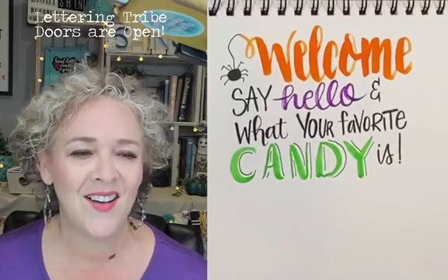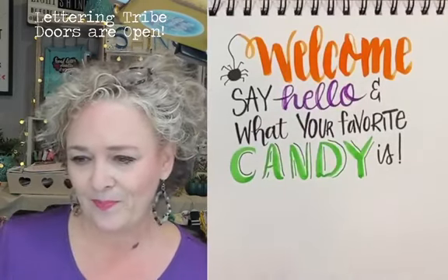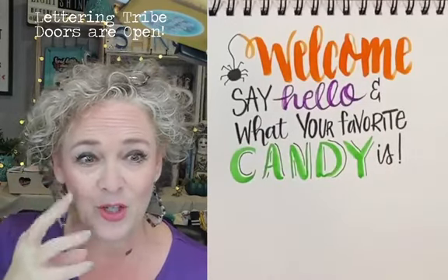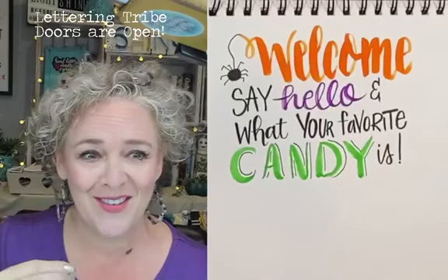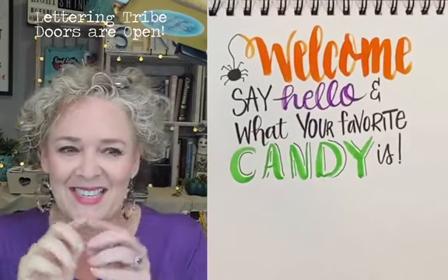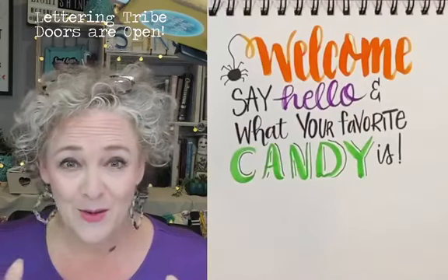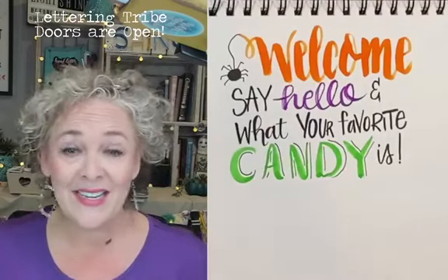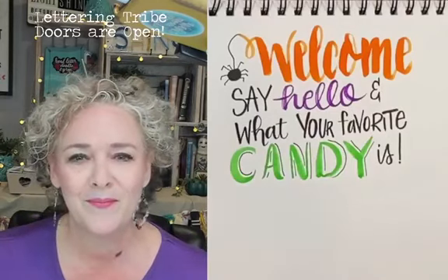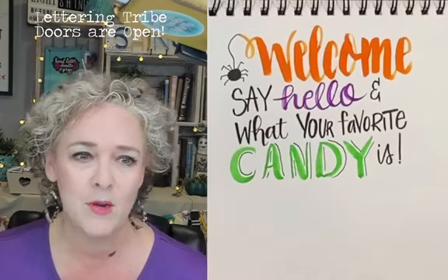Yeah, peanut butter logs — that's what they're called. Now you go back and think about those candies and some of them were like so waxy — you just chewed and chewed and chewed forever. Mary Janes, Smarties. I did love Smarties because it lasted a long time since you had all those little pieces. One Halloween I remember, back in the day when you could go to a neighbor's house and be invited in and sit down on the couch and eat a popcorn ball. That was one of my special Halloween memories.